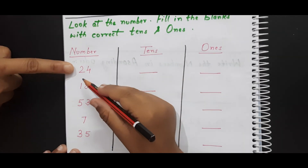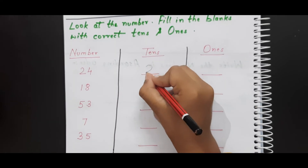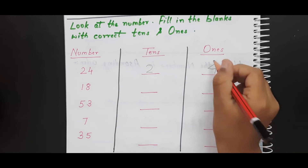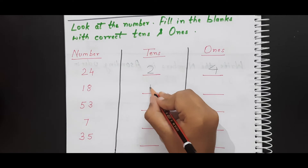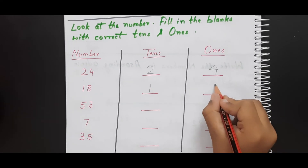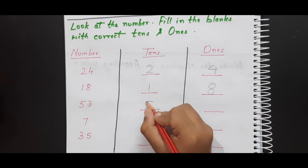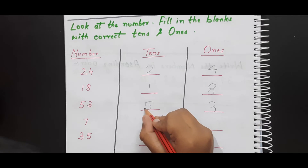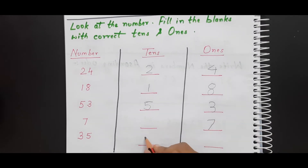So what is the first number here? 24. Okay, so in 24, which is for tens place and which is for ones place? 2 is for tens place, and 4 is for ones place. The next number is 18. Very good. Then 53. Very good — high five! Good job.